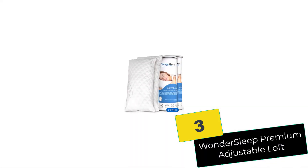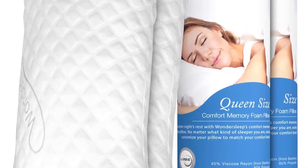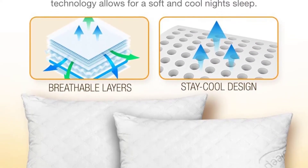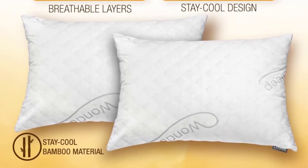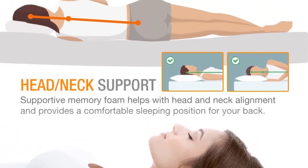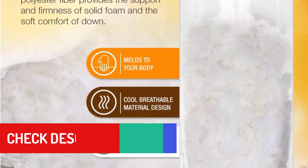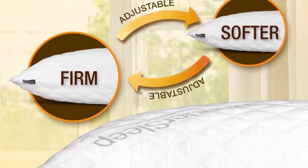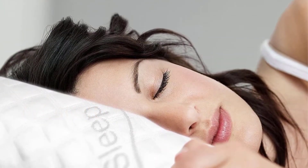At number 3, we have the Wondersleep Premium Adjustable Loft. It is designed for those who wish to adjust the softness and thickness of their pillows. All you have to do is remove the filling to render it softer or add more to make it thicker. It is available in a single queen size and in a pack of two. The cover is 40% bamboo-derived rayon and 60% polyester, and you can wash it in a washing machine. It is filled with shredded customized memory foam, which adds breathability and superior support. This pillow comes with a one-year warranty.